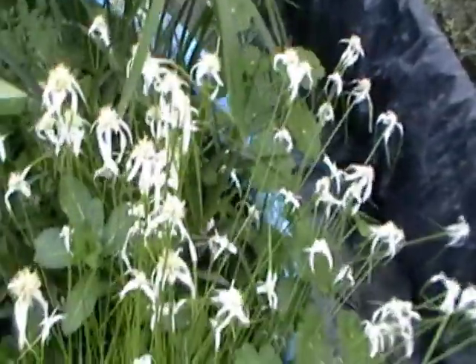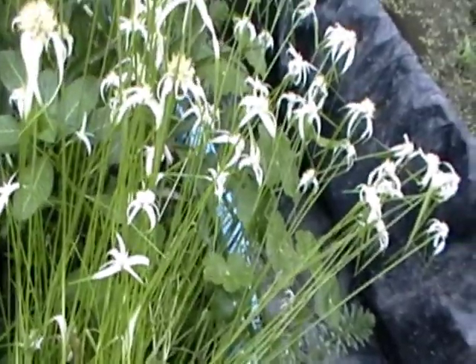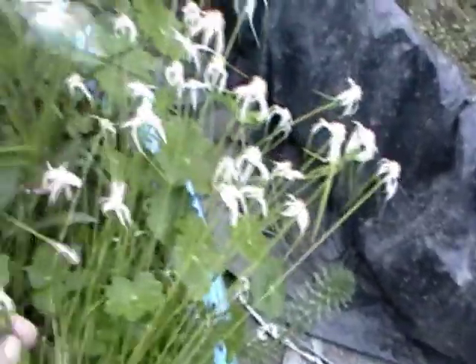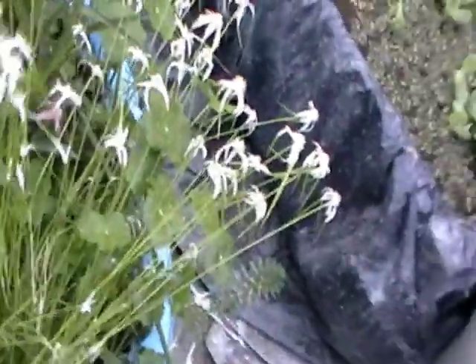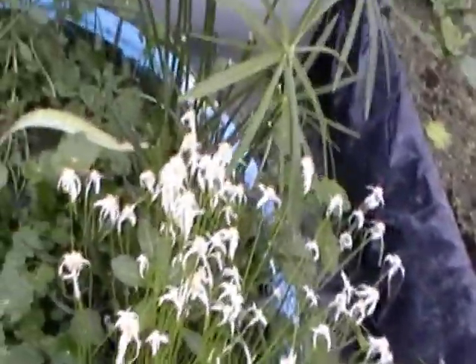This is star grass and it's getting near the end of its season, but it is shooting up some new little grasslings and new little flowers. I think it's very pretty and it adds just a stunning element to your pond. It's a grass or reed and it grows these really beautiful flowers on the top. It adds a lot of nice definition.